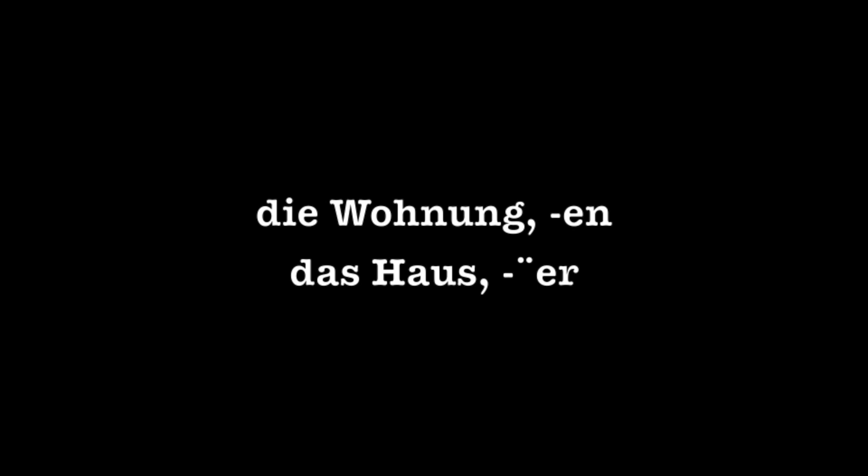Hi, today we're going to talk a little bit about some vocabulary about German housing. The following vocabulary words can work for die Wohnung, or die Wohnungen, which is our apartment, or apartments in the plural, das Haus, or die Häuser in the plural, for the Haus.